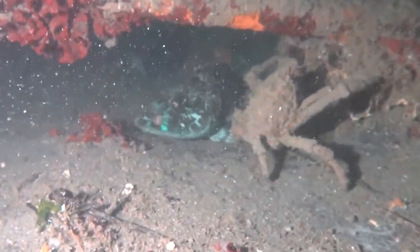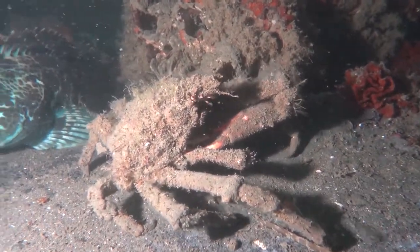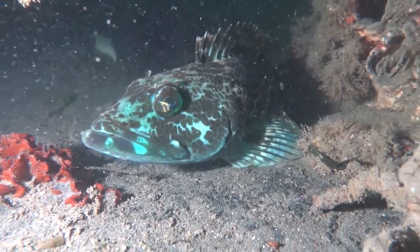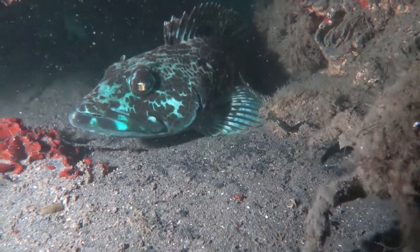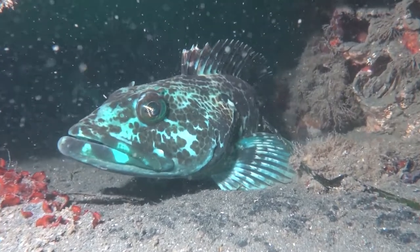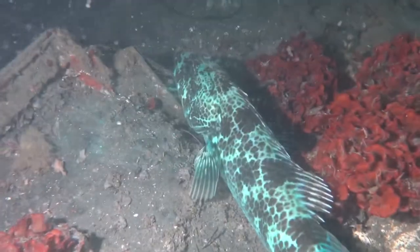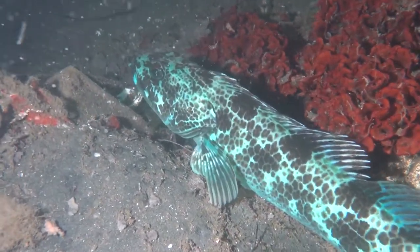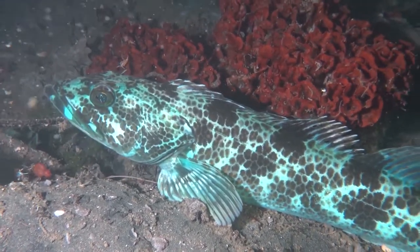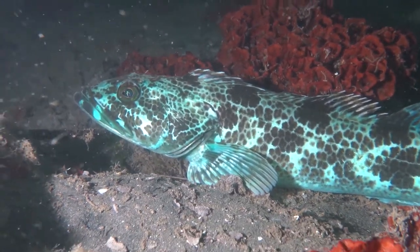We have all kinds of other cool critters, including these big lingcod. These lingcod are ambush feeders. They have gigantic teeth — they can get up to five feet long and weigh over a hundred pounds. They sit peacefully on the sea floor and wait for food to come by. They usually like to eat octopus, and they lunge out and grab it with their shark-like teeth. These lingcod can live all the way down to a thousand feet deep and have green eyes that help them see in the dark depths. Sometimes you'll see them in the summertime in two feet of water right in La Jolla Cove.